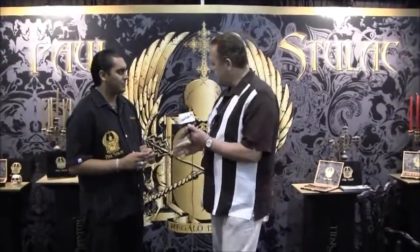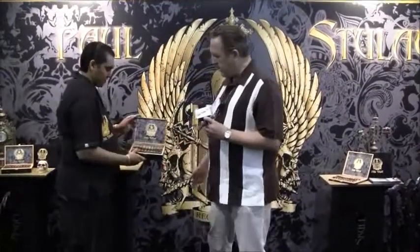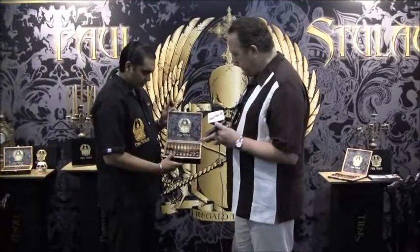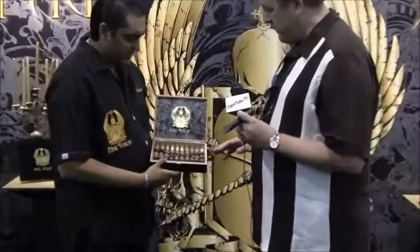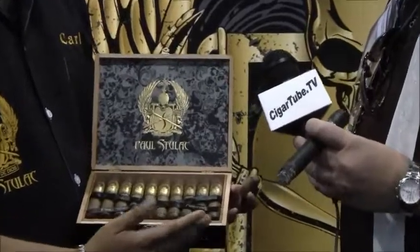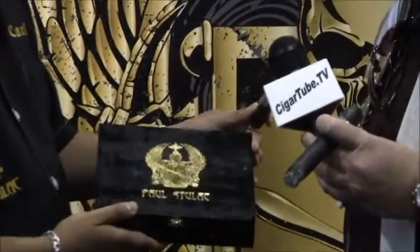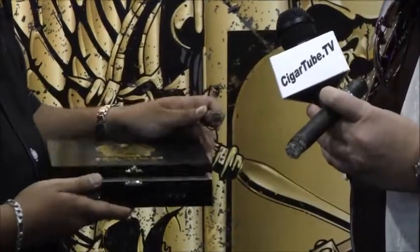Let's pick up a box because I want them to see the presentation of the cigar — it's absolutely beautiful. This is the Phantom, which is our Torpedo. As you can see, the second label at the bottom makes it easier for the customers when you know what you want to buy. And the display on the box has our logo, the Paul Stulak logo.